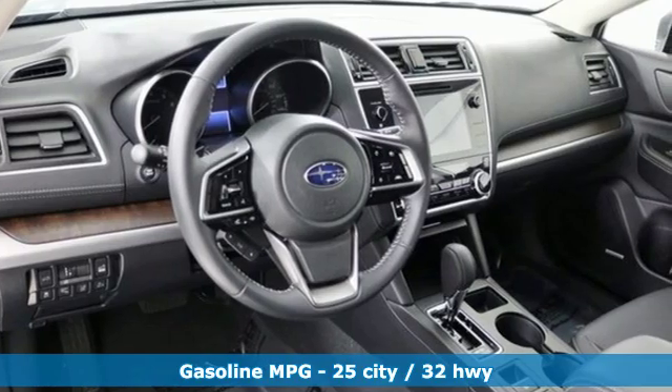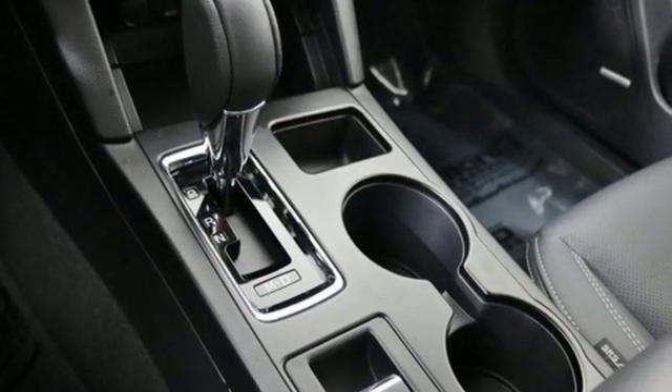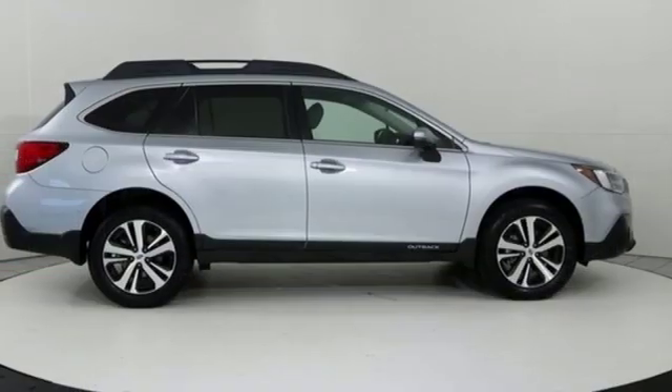Integrated navigation system with voice activation. Power heated mirrors. Dual zone climate control. Auto dimming rear view mirror. Doors and push button start proximity key. Voice activated climate controls.